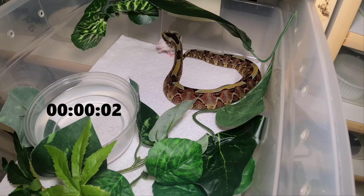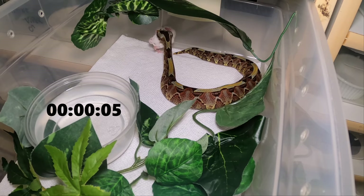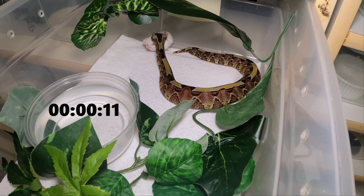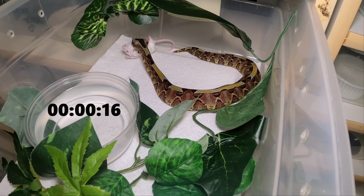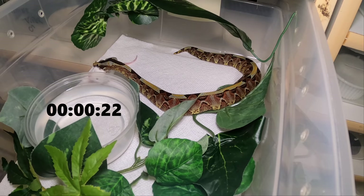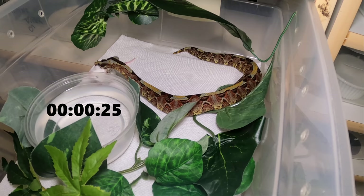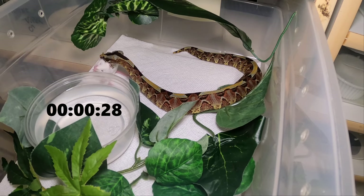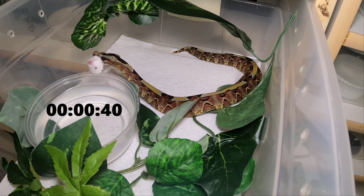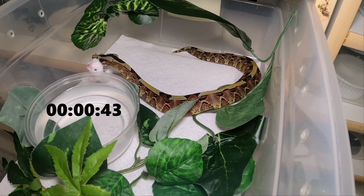Oh! She was very patient — she waited for the right spot. Several times she could have hit that prey item and she didn't — she was waiting until it was in the right position for her to grab it. Notice she's holding it up high — I believe that's to keep the rodent from getting traction and pulling out of the snake's mouth. She's got the venom flowing and this one is perishing rather quickly.